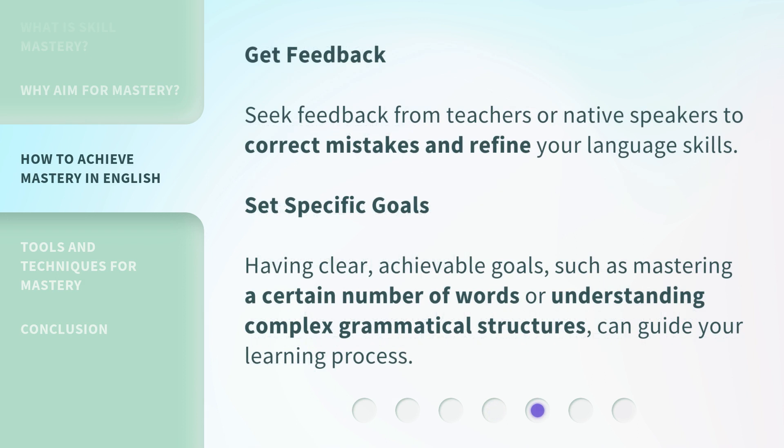Get feedback. Seek feedback from teachers or native speakers to correct mistakes and refine your language skills. Set specific goals — having clear, achievable goals, such as mastering a certain number of words or understanding complex grammatical structures, can guide your learning process.